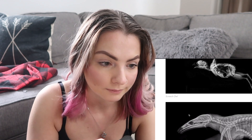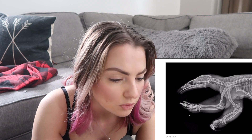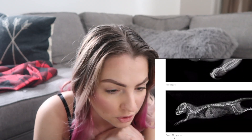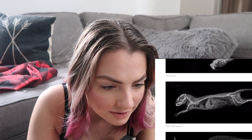Next up is an anteater — a tamandua. It looks like an anteater. And then there's a dwarf mongoose x-ray.